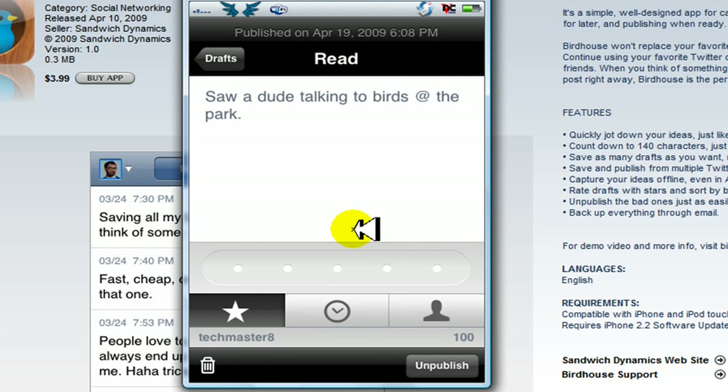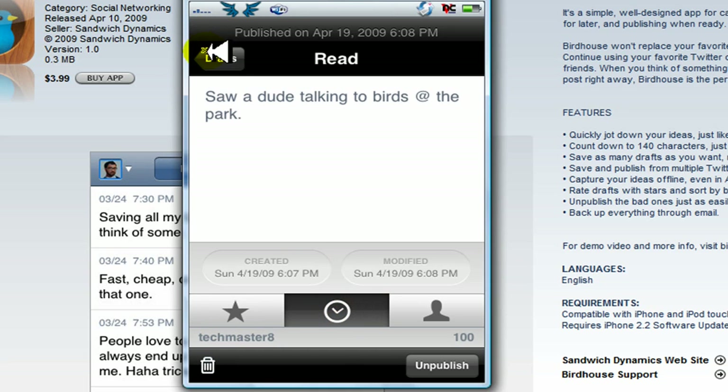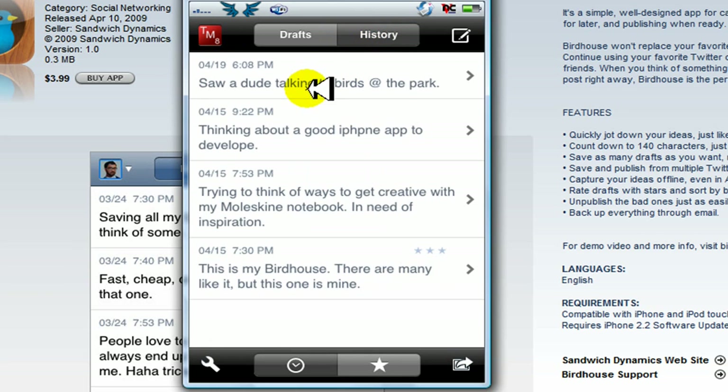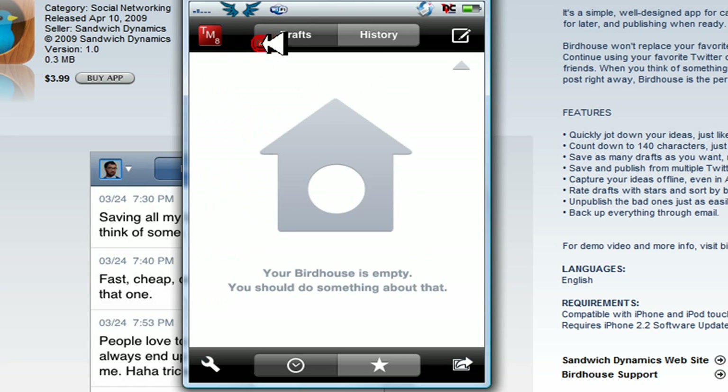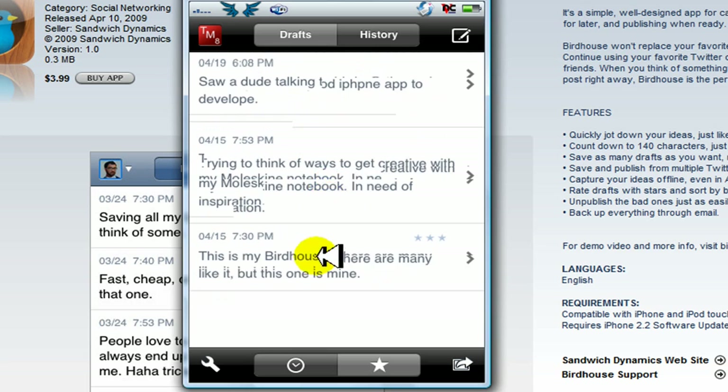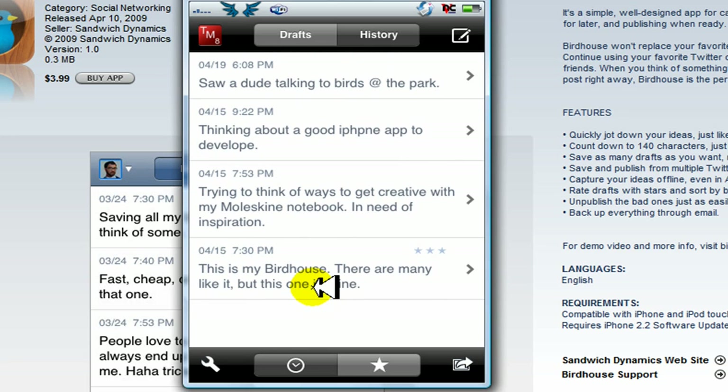And voila — that is an official tweet. Right here you also have your history. You can see these are all my previous messages that came from Birdhouse, from my previous tweets.